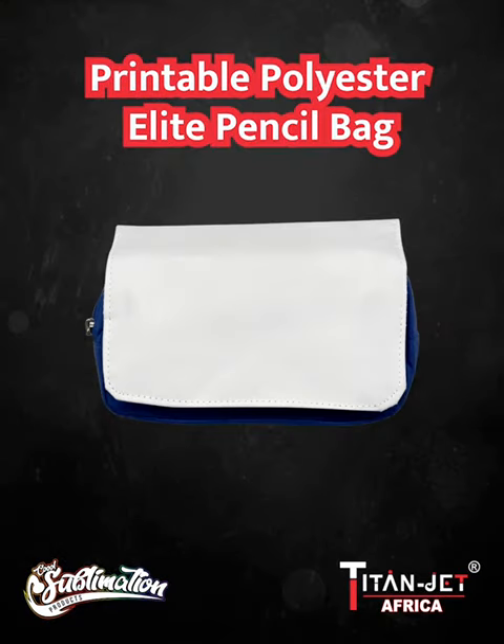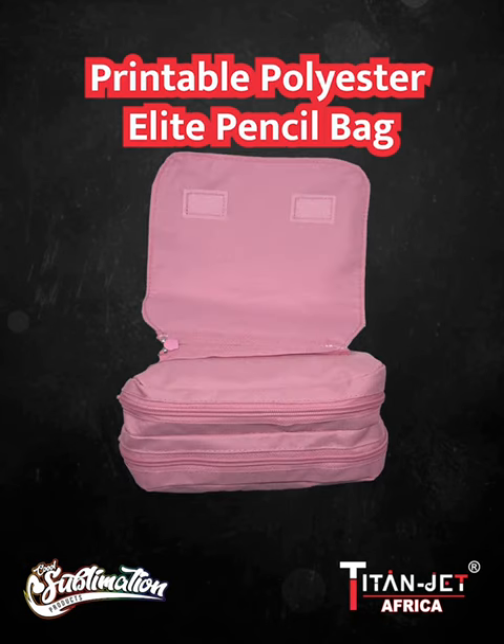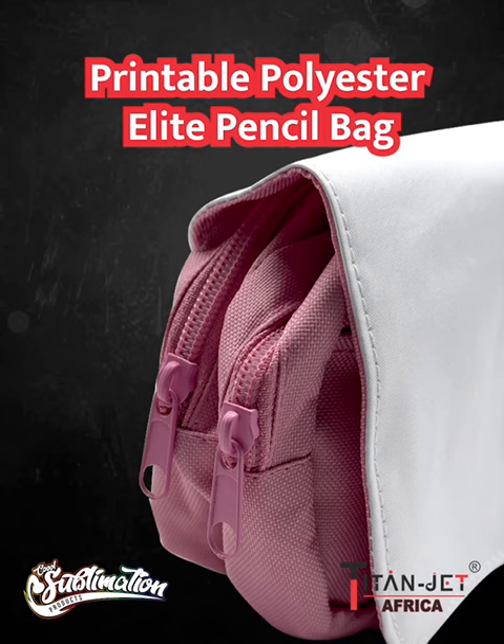Crafted with precision, our polyester printable pencil bags offer unparalleled utility. With multiple compartments, they ensure effortless organization of stationary essentials.